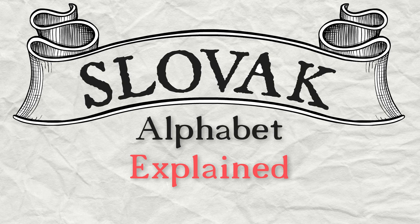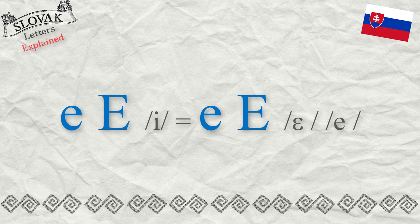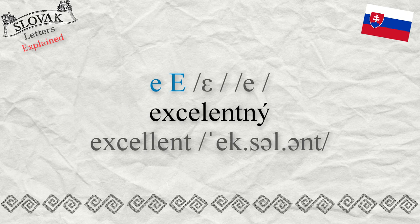Slovak Alphabet Explained. How is the English letter E pronounced in Slovak? The letter E in Slovak is always pronounced as E, as in the word 'excellent' — excellentný.